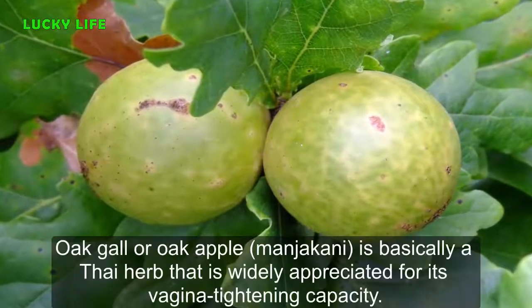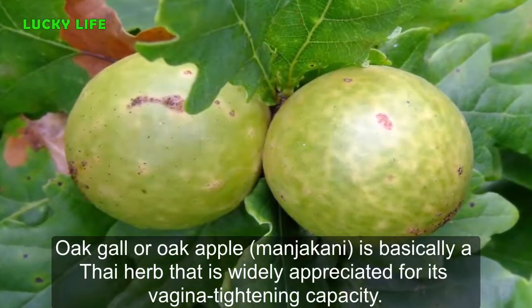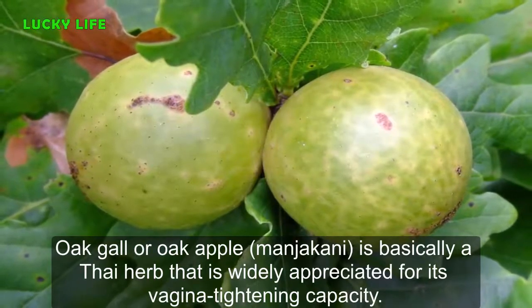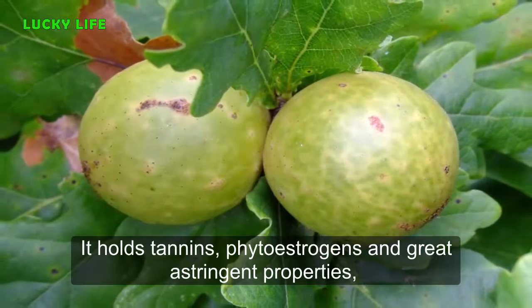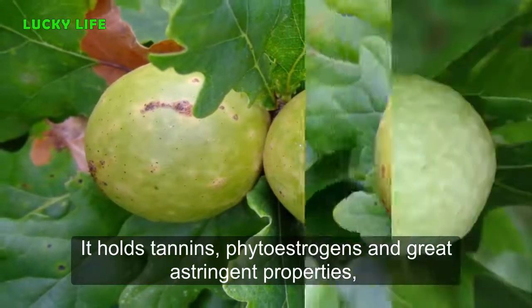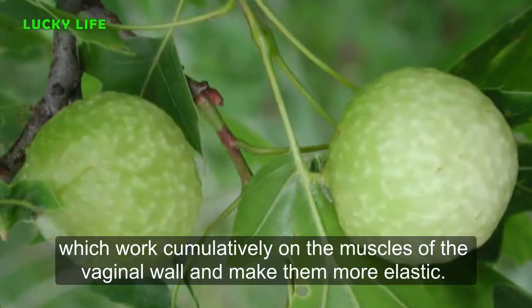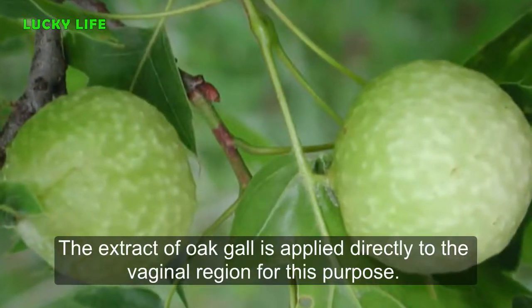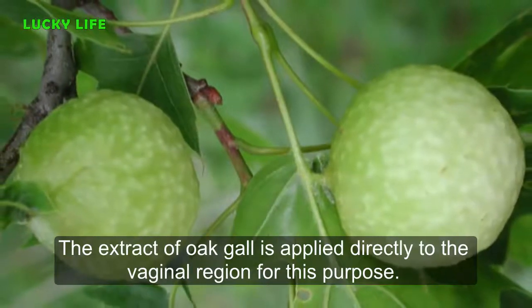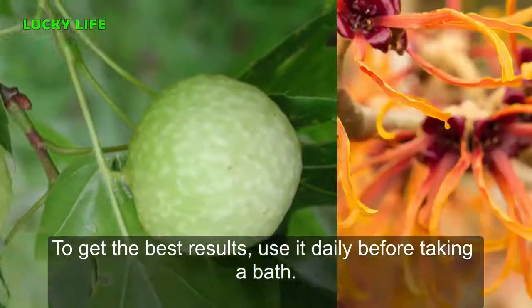Five: Oak Gall. Oak gall, or oak apple, is a Thai herb widely appreciated for its vagina-tightening capacity. It holds tannins, phytoestrogens, and strong astringent properties which work cumulatively on the muscles of the vaginal wall and make them more elastic. The extract of oak gall is applied directly to the vaginal region. For best results, use it daily before taking a bath.